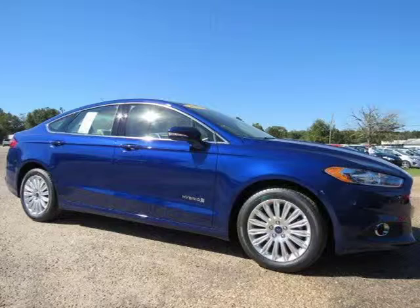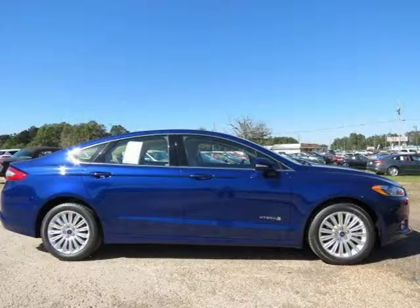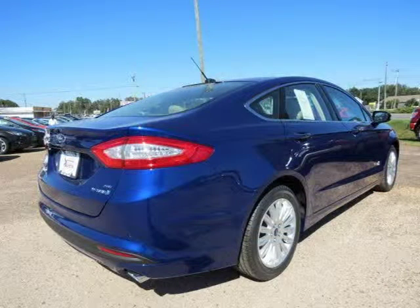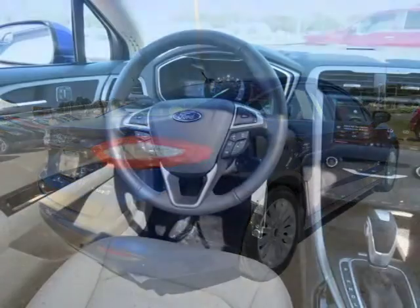This 2014 Ford Fusion 4-door car is located in Baminette, Alabama and has 5 miles on it. It has a beautiful blue exterior paint color complemented by its interior color. For more information on this great 4-door car, please click the link below.